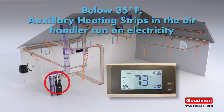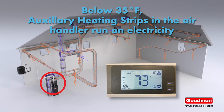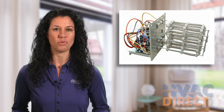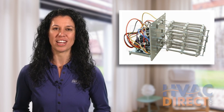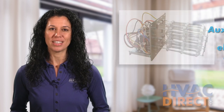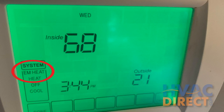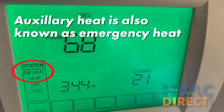When that happens, the system is designed to incorporate an electric furnace to temporarily take over the heating chore. The furnace uses coiled elements that make up what is known as a heating strip to generate heat. This works very well, but there is a problem: it uses more energy than the heat pump. That is why the heat strip is used sparingly, often designated on the thermostat as auxiliary or emergency heat.